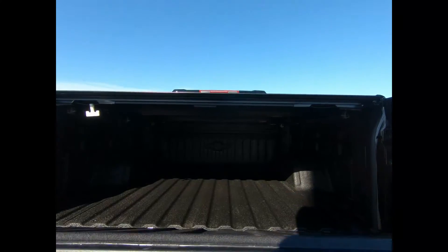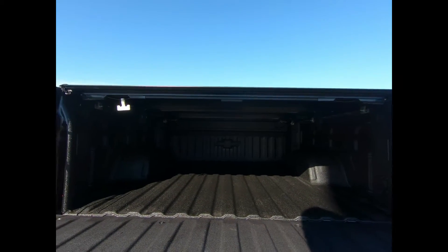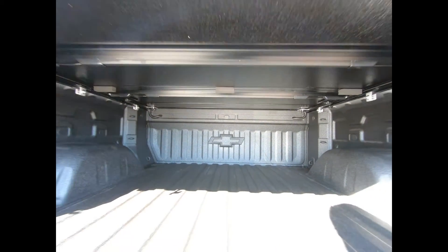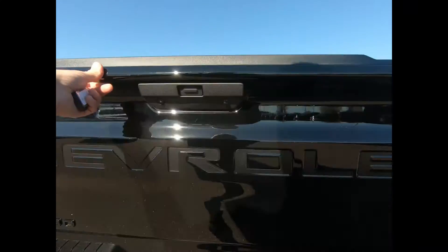This pickup is equipped with the Durabed pickup bed with Chevy Tech spray-on bed liner. There's a tonneau cover and bed protection package.